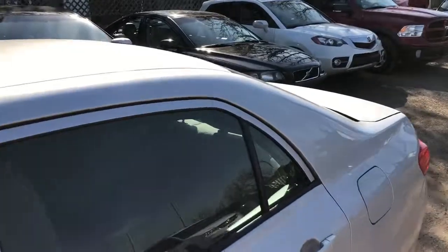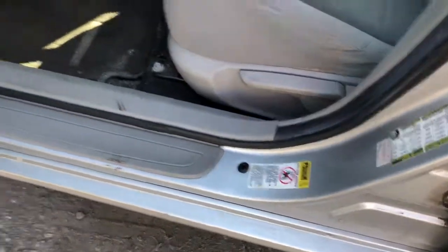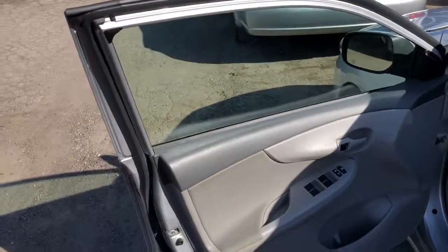It's only got 126,000 kilometers, no accidents. The car has been rust proofed — it's got some of the rust proofing records showing up on the CarProof, as well as a bunch of service records at Toyota.